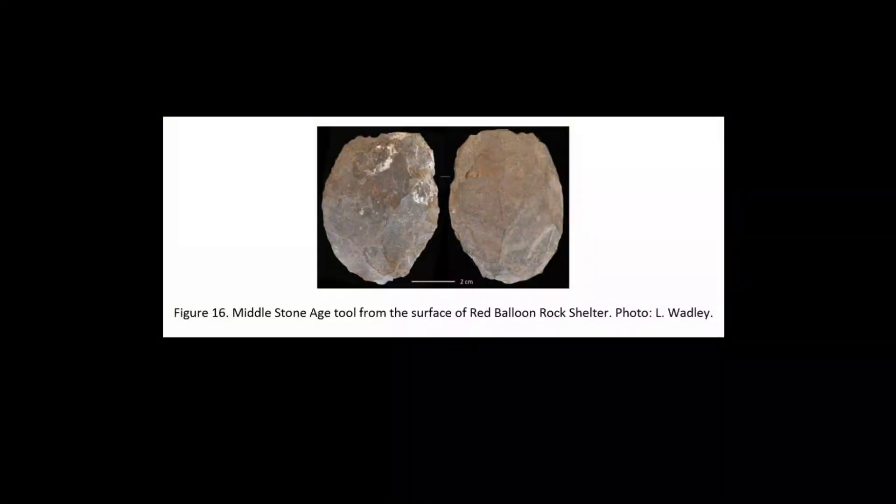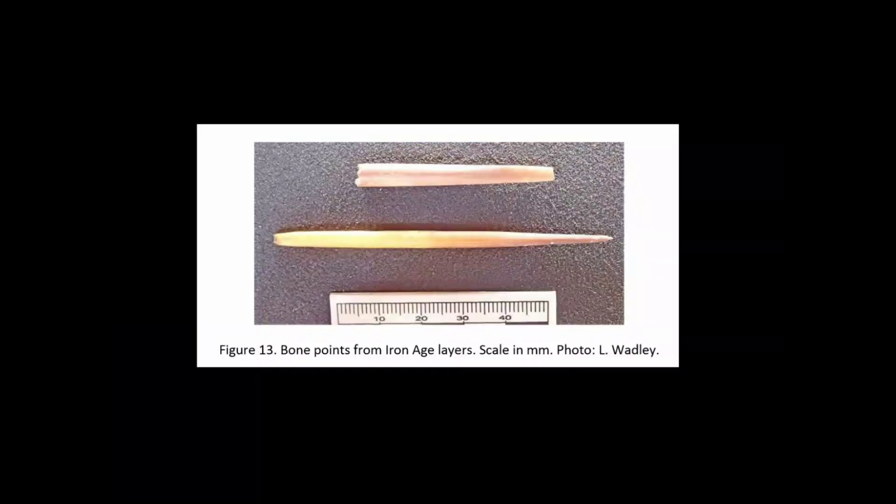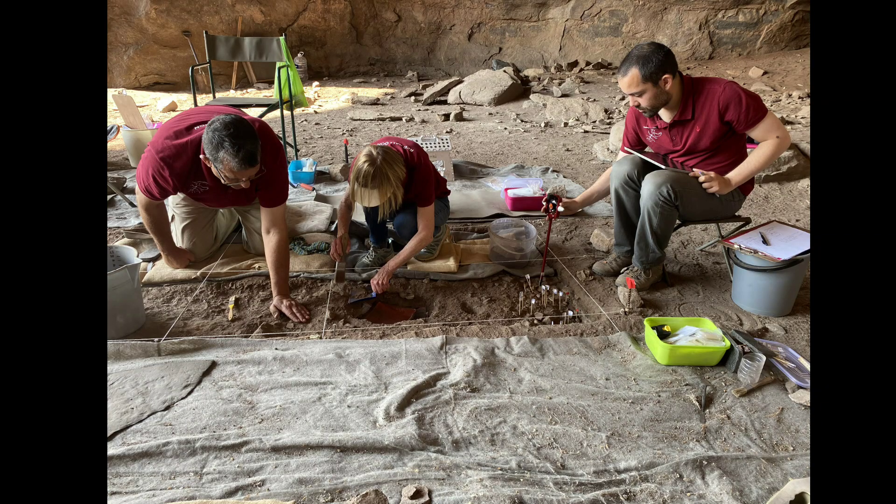At Red Balloon Shelter we've been excavating farmer occupations at the top, probably in the last thousand years. There we found pottery, ostrich eggshell beads, and bone points. Bone points are arrowheads used for bow-and-arrow hunting, or sometimes as the tips of tiny spears. Those bone arrows are so fragile that we know they had to be used with poison — the bone arrows were just the vehicles for transporting the point into the animal, and so they would poison the animal to get their meat.